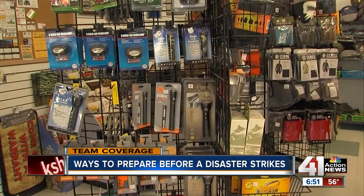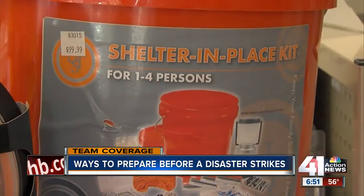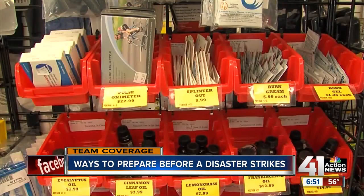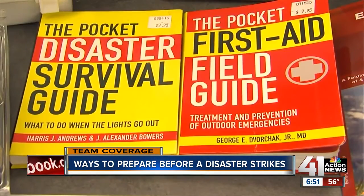Better to have and not need than need and not have. Holt says radios, flashlights, water and food for three days are a must for anyone planning to comfortably survive a tornado or any other disaster. Emergency preparedness saves lives.